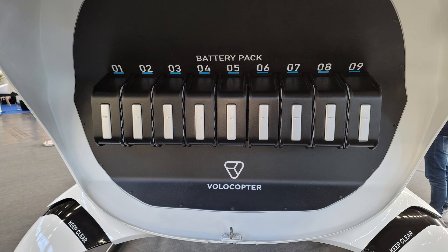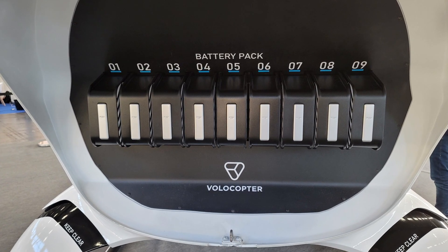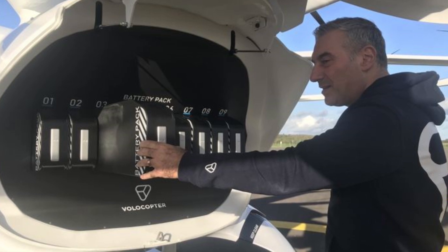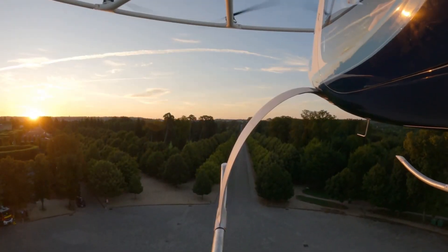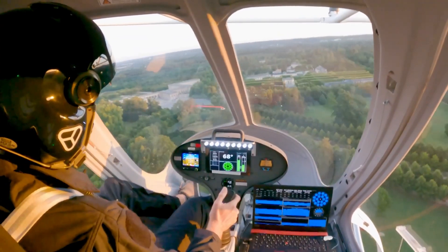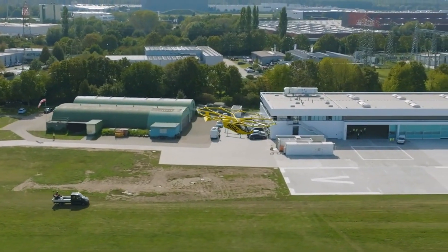In terms of the battery pack, there are nine independent lithium-ion batteries in the Volocity eVTOL. The company's primary goal was to ensure that replacing those batteries takes up to five minutes, so charging time is not important — after five minutes the eVTOL may be ready for the next flight, allowing operators to use it almost continuously. Of course, this leads to a cost increase, as you need several battery packs per single eVTOL.